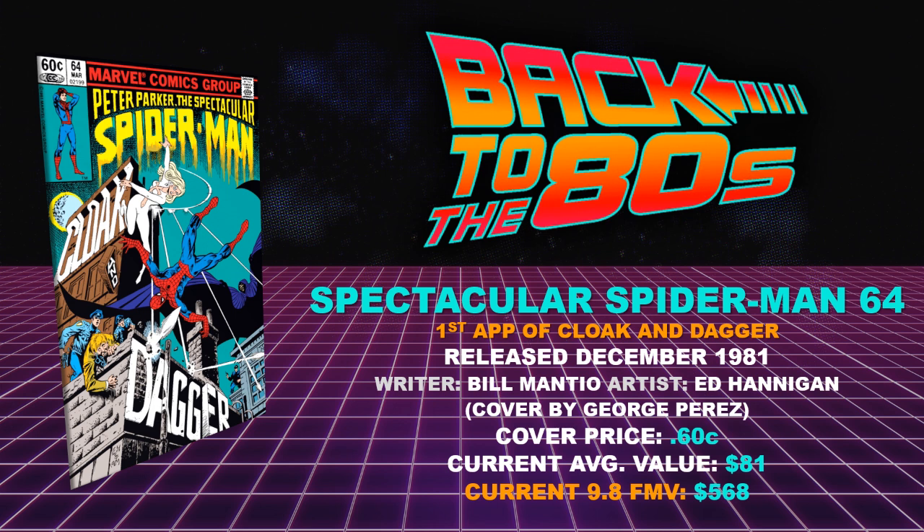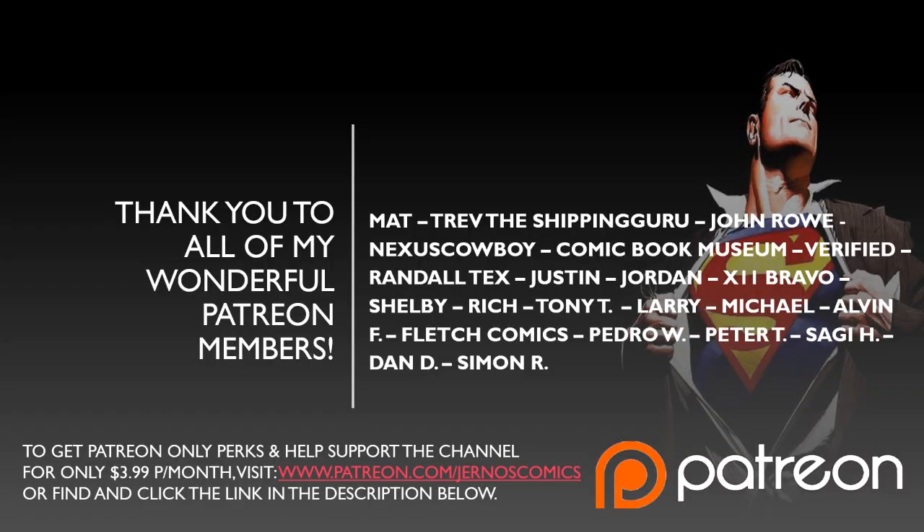Before we go today, I want to hear your thoughts in the comments below — what you thought of these 10 books, and let me know if there were any other key comics from 1981 that should have been on this list. A big shout out and thank you to all my wonderful Patreon members — thank you so much for the continued support month after month. It's only $3.99 a month. Big shout out to Matt, Tread the Shipping Guru, John Rowe, Nexus Cowboy, Comic Book Museum, Verify, Randall, Tex, Justin, Jordan, X11, Shelby, Rich, Tony, Larry, Michael, Alvin, Fletch, Pedro, Peter, Sagi, Dan, and Simon.